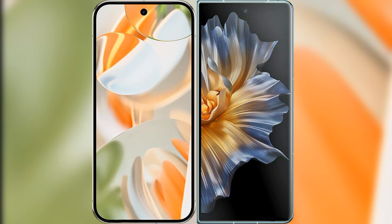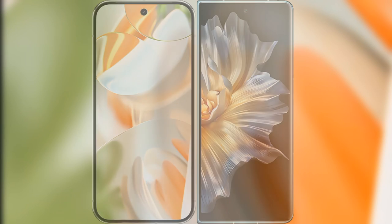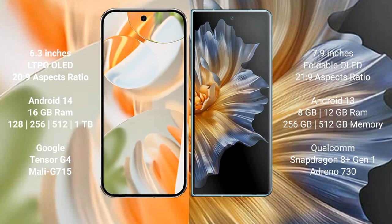I will compare the new Google Pixel 9 Pro with the Honor Magic V. Google Pixel 9 Pro features a 6.3-inch LTPO OLED display with a 120Hz refresh rate. Honor Magic V features a 7.9-inch foldable OLED display with a 120Hz refresh rate.